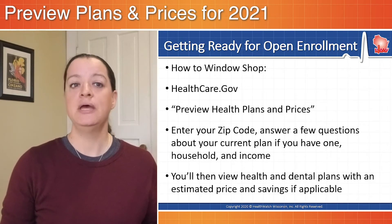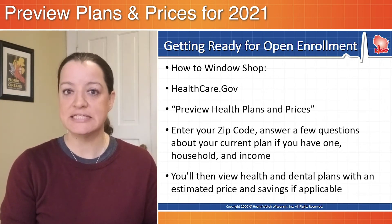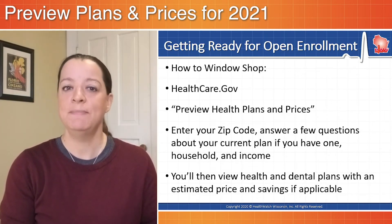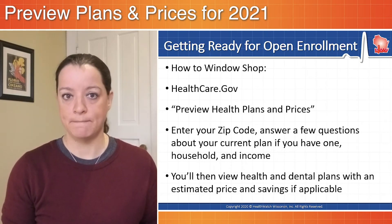Here's how you window shop. Go to healthcare.gov — the .gov is important. There are other sites out there, .coms, .nets. Make sure you're on .gov. That's the official Affordable Care Act Marketplace.